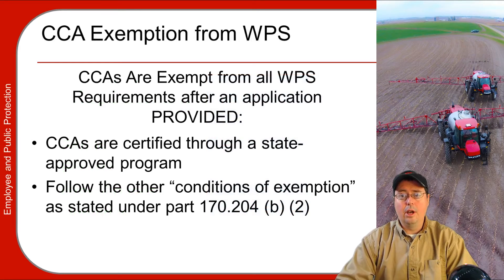CCAs are exempt from a lot of the Worker Protection Standard rules, provided several conditions are met — provided that your state has an approved CCA training system (Wisconsin does have one), and that they follow the other conditions of exemption as stated under 40 CFR 170.204(b)(2).